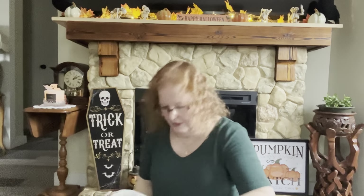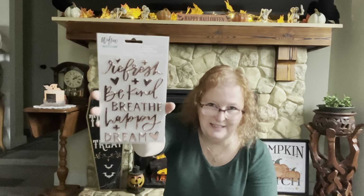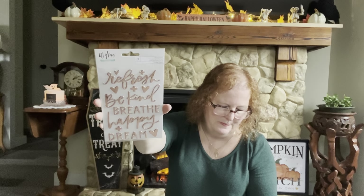I also bought more stickers. I thought these were really nice — they say 'refresh, be kind, breathe, happy, and dream' with a little heart. It's a 24-piece set by Willow. Everything on the receipt was a dollar fifty except the chocolate bar. These are really nice stickers.